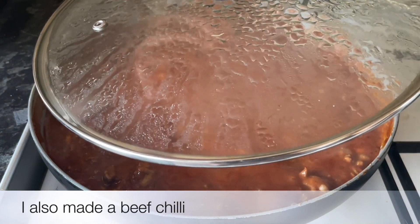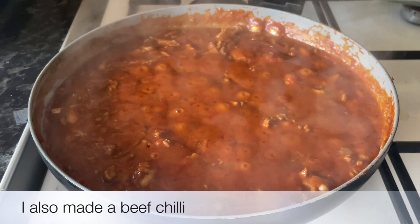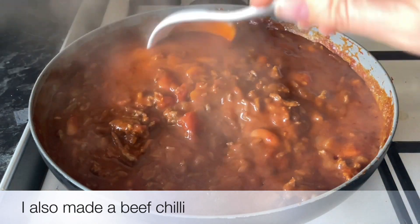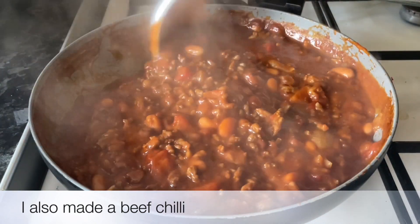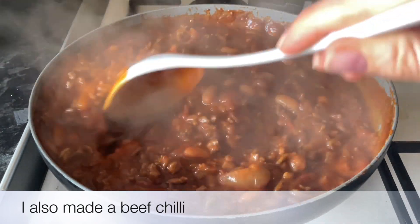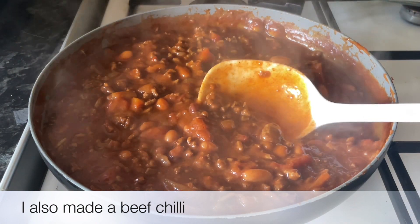I also made a beef chili — this is just to portion up and pop into the freezer. It makes a lovely jacket potato filling, or just on its own with a big hunk of crusty bread. It's a very simple beef chili. When it cooled down I portioned this up and popped it into freezer bags — great idea.